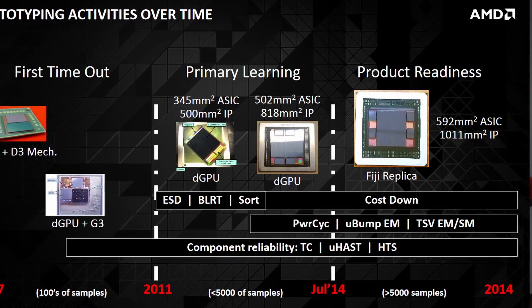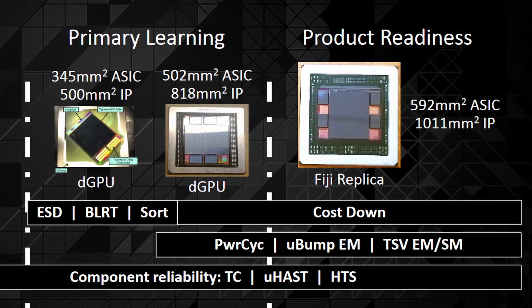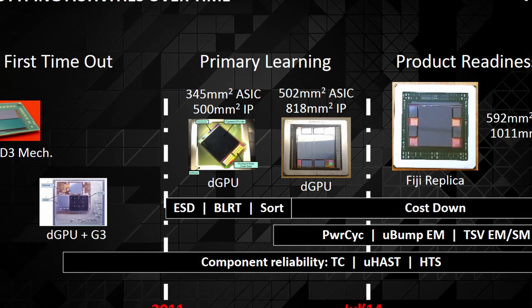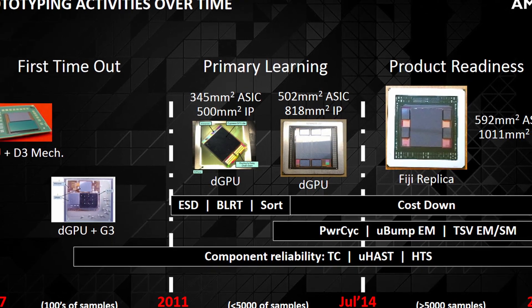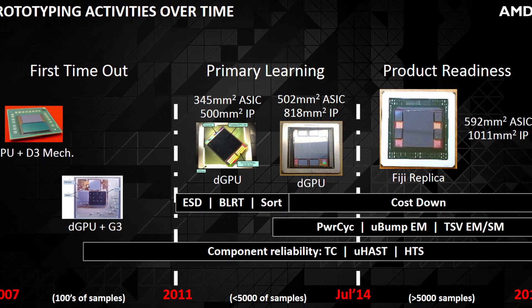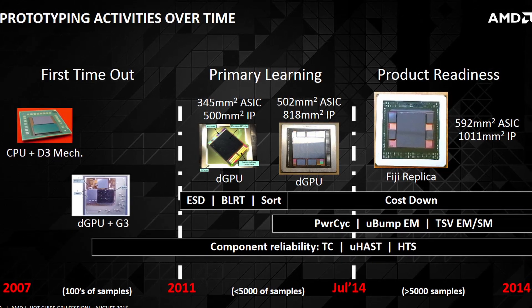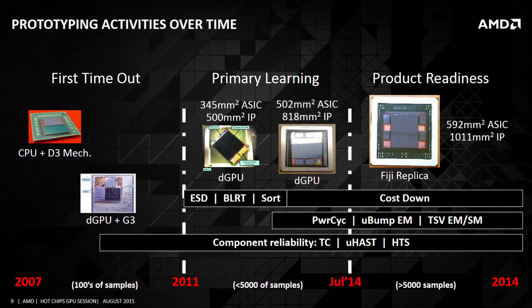With the overall design and the high bandwidth memory finalized, AMD created one last prototype — a complete one-to-one replica of Fiji — which proved that it was possible to manufacture such a complex chip. This whole process started in early 2007 and ended with the release of the R9 Fury and Nano family in summer of 2015, about 8.5 years later. And while this is a huge amount of time, if you consider the leap in technology, 8.5 years actually seems like a short amount of time to develop such groundbreaking new technologies.